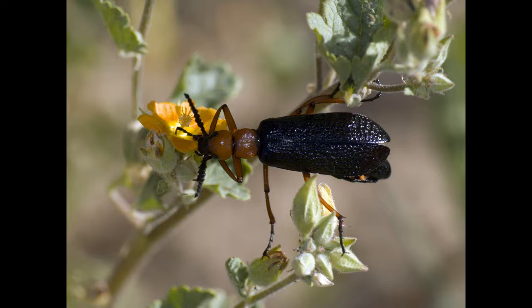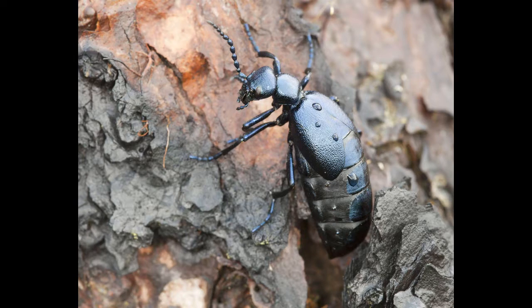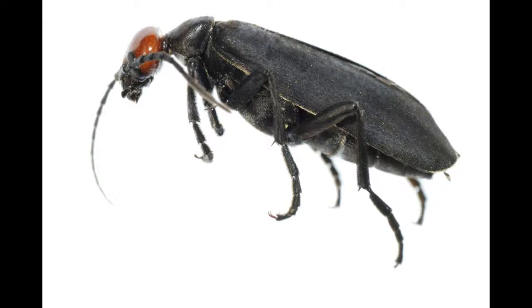Blister beetles can be from about three-eighths of an inch to one inch long, so they get fairly good sized. They can have lines or spots, or they might even be colored black or kind of a metallic blue. So they come in all shapes and sizes.